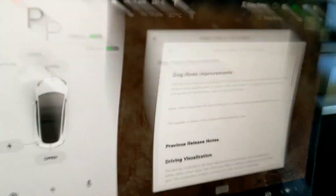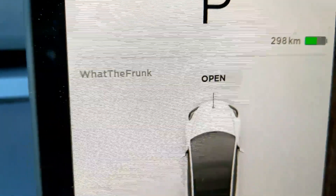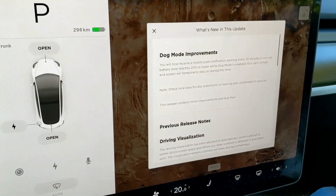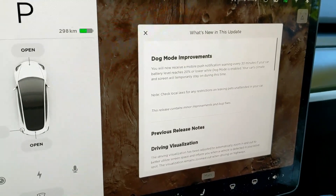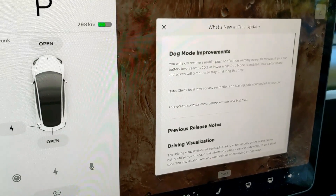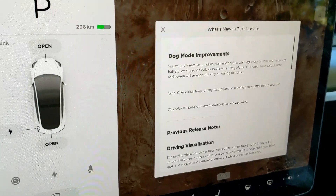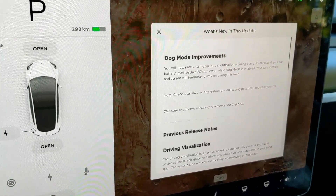Something worth noting: the update came to what the Frunk, as you can see — this is what I have out over here today — and I got this update a few days ago, but Mother Frunker has not received this update yet. So it's kind of strange. I know a lot of people ask about updates when they're coming. Two cars, same location, both connected to Wi-Fi, and the updates are at least three days apart now. Three days and counting.